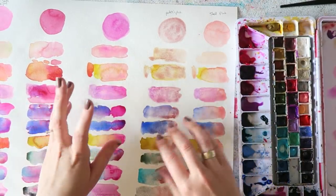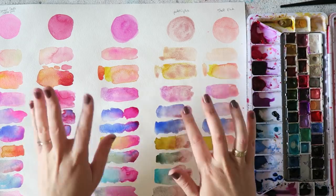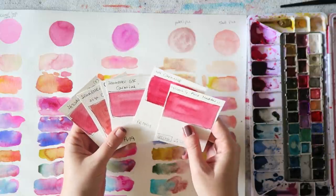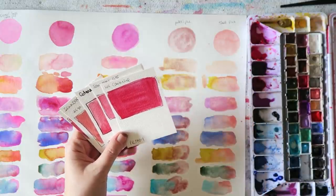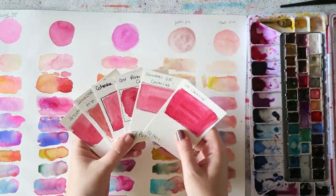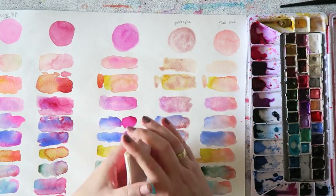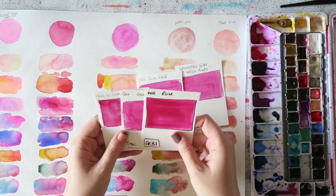I'll link you to some more mixes — the Jane Blundell site has some good options. I hope you found some inspiration and maybe want to pick up some of these colors. We can also talk about the pinks I don't really consider true pinks: the alizarin crimsons, the carmines, and the Mission Gold rose matter. These are classical colors many artists use all the time, but they do nothing for me — I don't like them as they are and don't feel the need to have them for mixtures.